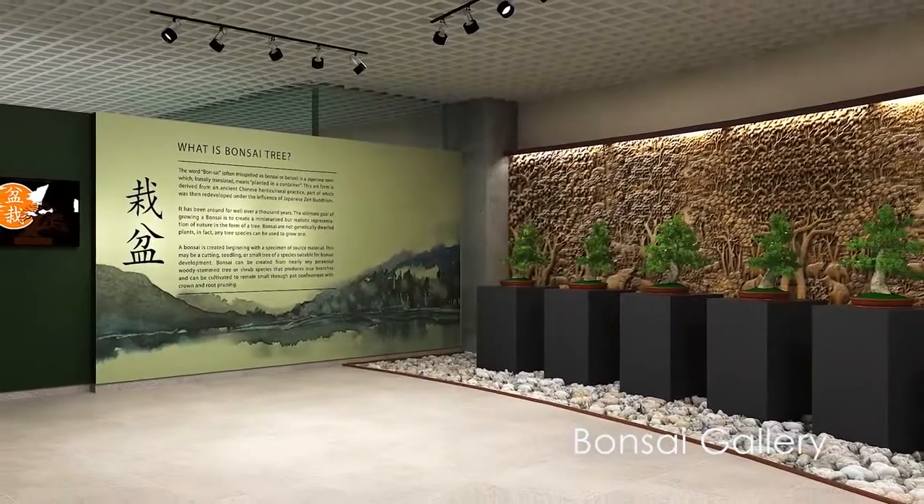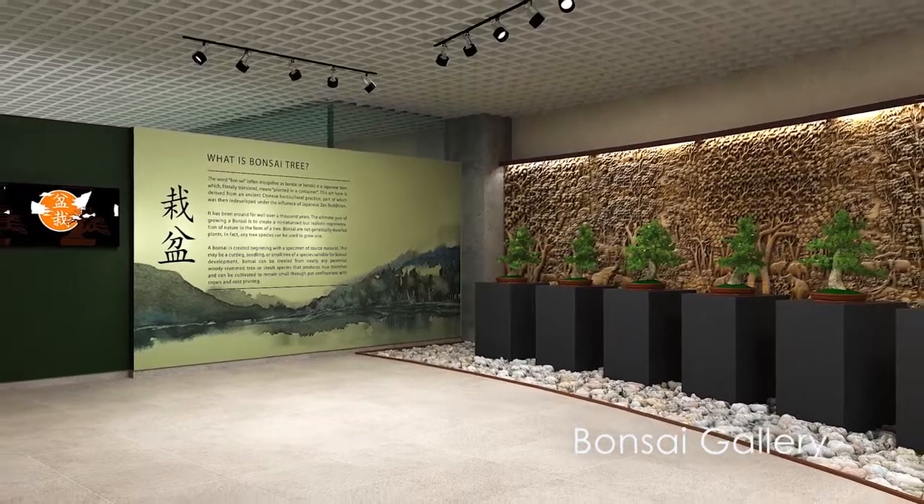Within the Bonsai Gallery, bonsais are displayed in a meditative environment. The gallery will have both covered and open exhibit spaces.